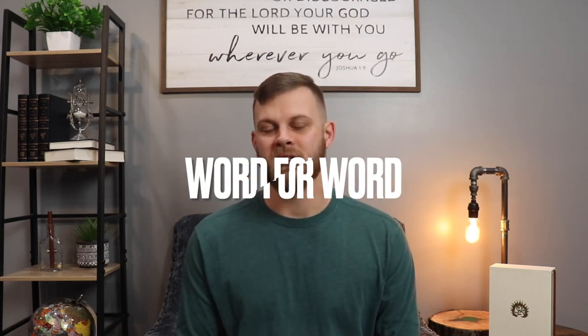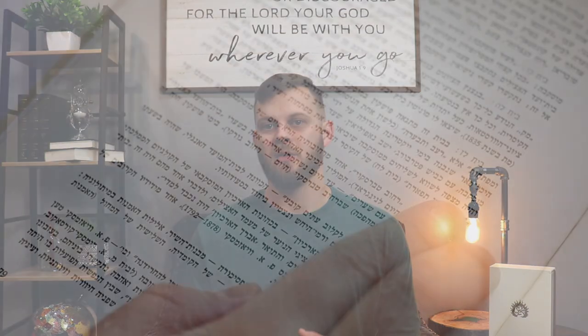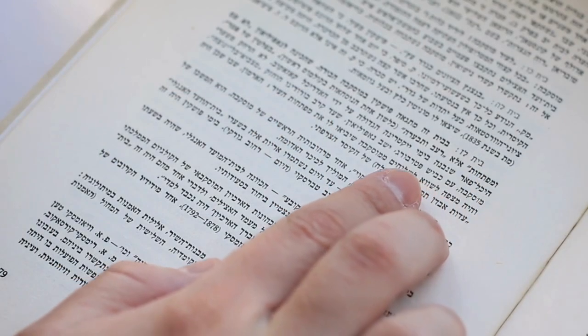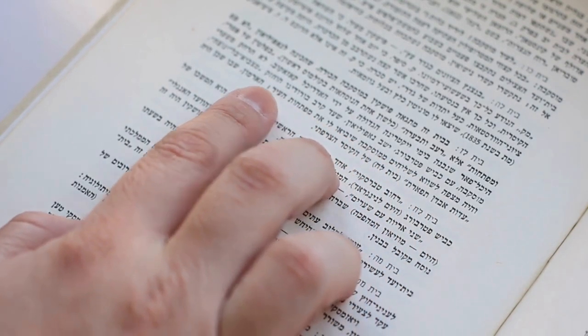The King James Bible, along with the Revised Standard Version of 1971, served as the foundation upon which the ESV was constructed. Many of the words and phrases already found in those translations were used as a starting point for creating the ESV. Like both of those versions, the ESV is a word-for-word translation, meaning that, as far as possible, the original words in Aramaic, Hebrew, and Greek are simply rendered in English, while also retaining the same sentence structure to some degree.